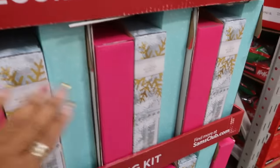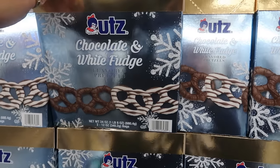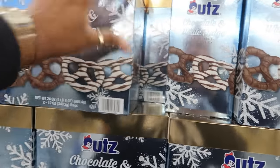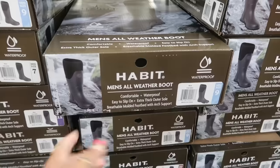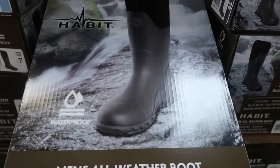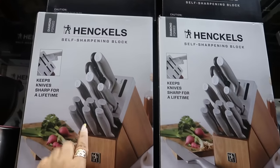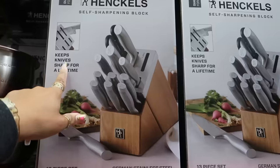Chocolate and white fudge flavored pretzels are $12.96 — you get a nice big box, 24 ounces, which is two 12-ounce bags. I like the look of these men's all-weather boots by Habit — they're $49.76. And here's a Hinkle self-sharpening knife block for $149.94.